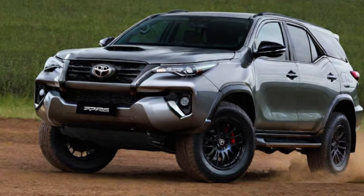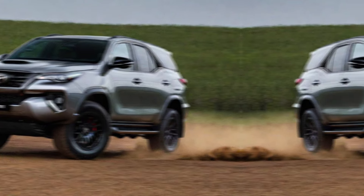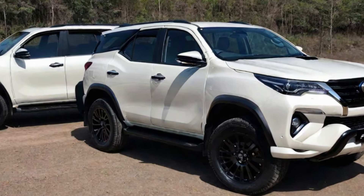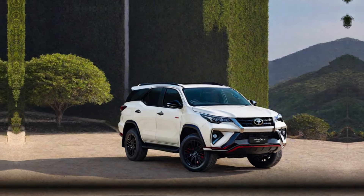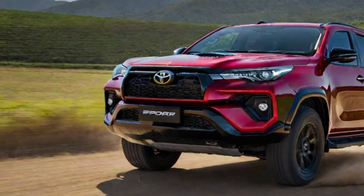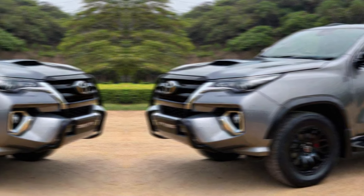Exterior design. The GR Sport boasts a bold and muscular design that screams performance. The front features a new aggressive grille with the iconic GR logo, flanked by sharp-lead headlights. The sporty vibe continues along the sides with sculpted lines and sporty wheels. The GR Sport comes in a variety of colors, including a head-turning GR-specific option, sure to turn heads wherever you go.